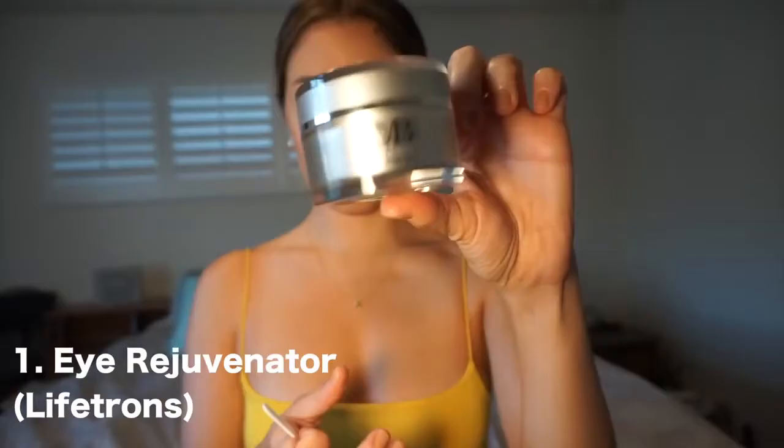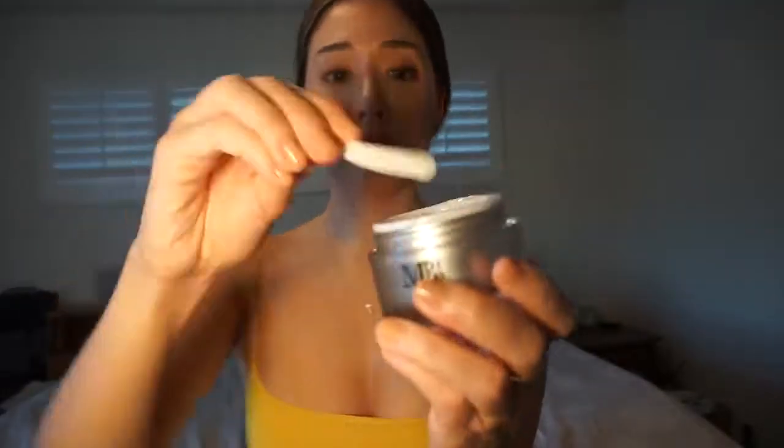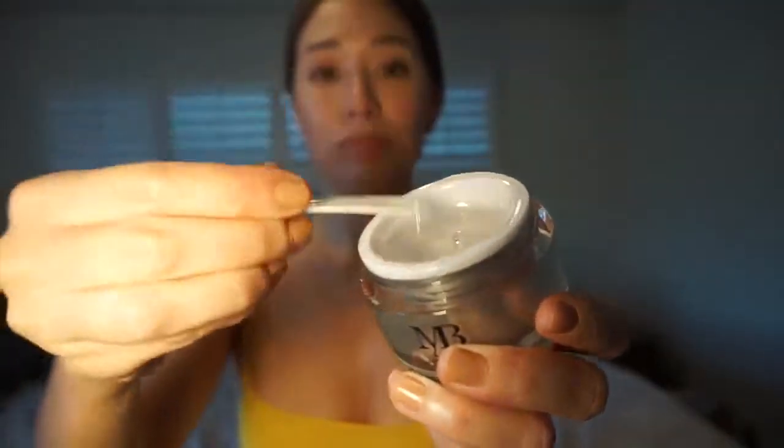My first tip is to get an eye rejuvenator. These are huge in Asian culture and I'm surprised they're not bigger in the US because these work like magic. I worked with Lifetron on this part of the video. This also helps stimulate collagen.